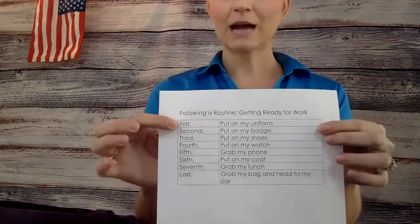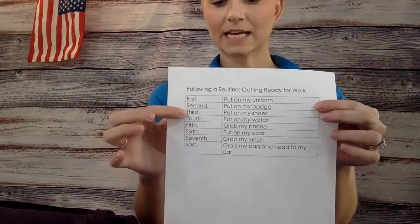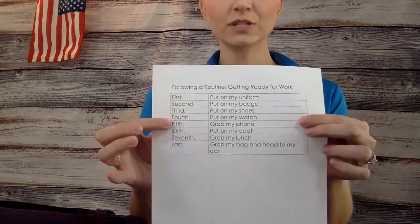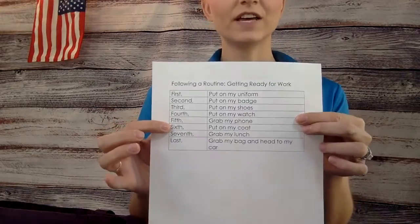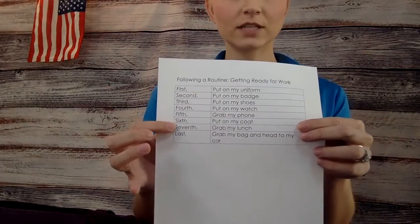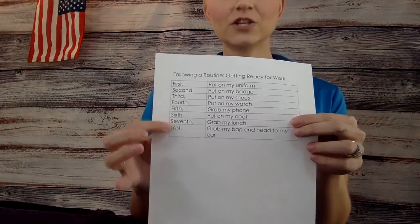So it says: first, I put on my uniform. Second, I put on my badge. Third, I put on my shoes. Fourth, I put on my watch. Fifth, I grab my phone. Sixth, I put on my coat. Seventh, I grab my lunch. And last, I grab my bag and head to my car.